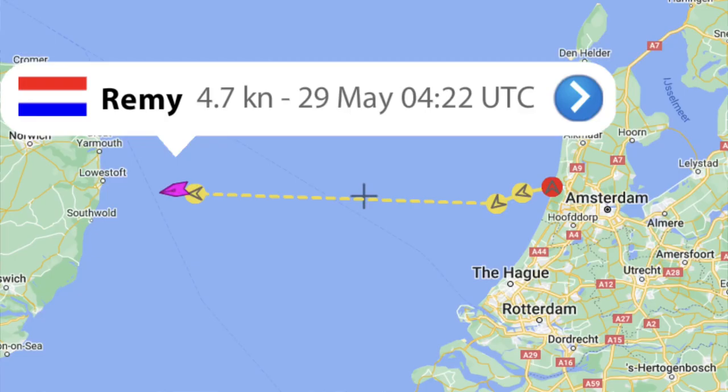Hey, welcome back. I'm in the boat with a fresh cup of tea from Lowestoft, which is actually quite applicable because as we speak, Jacco is sailing with Remy to Lowestoft again. I already made the trip once with him, but this time he's on the boat with Karel.